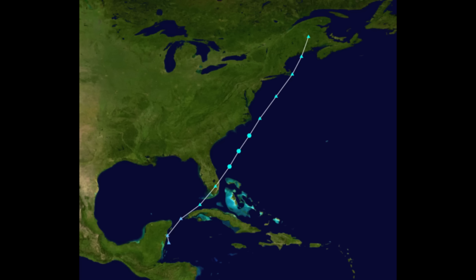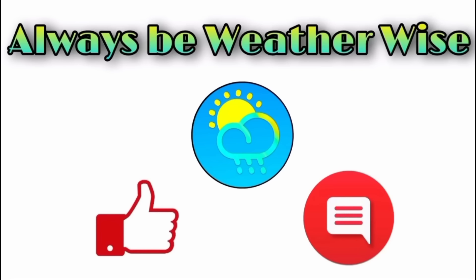That is it for this update. I really do hope you found it quite informative. If you have any questions, feel free to leave them in the comments — I'll respond when I get the chance. Remember to always be weather-wise.